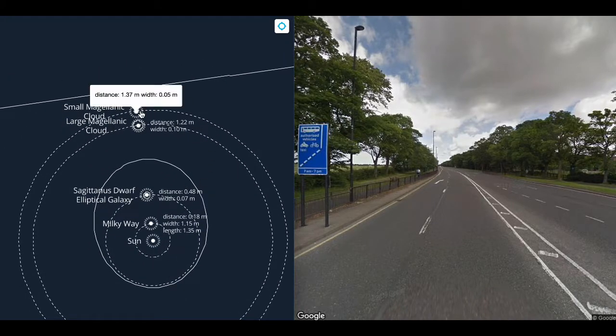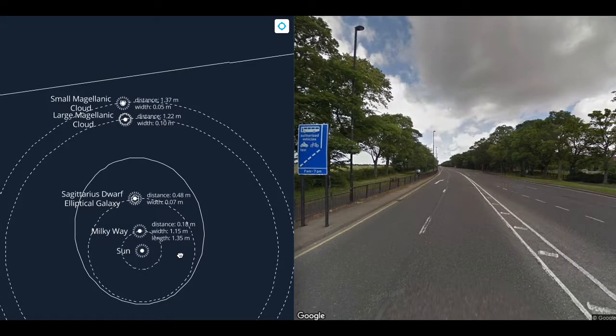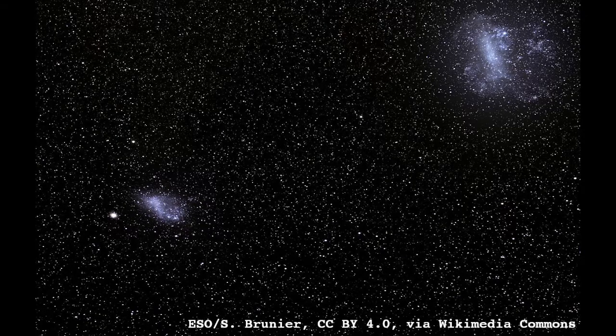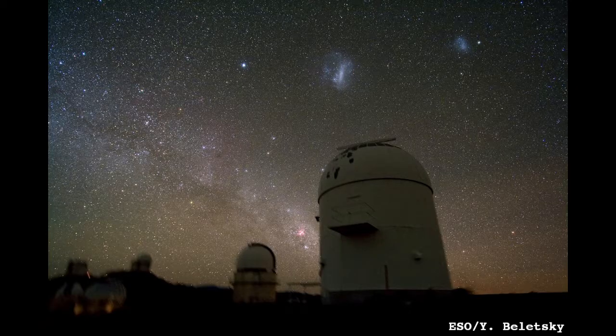At arm's length, we have the Small and Large Magellanic Clouds, 5 and 10 centimeters across respectively. The Magellanic Clouds are satellite galaxies of the Milky Way, visible from the southern hemisphere. They are some of the brightest objects in the sky, and in the sky appear larger than the moon.